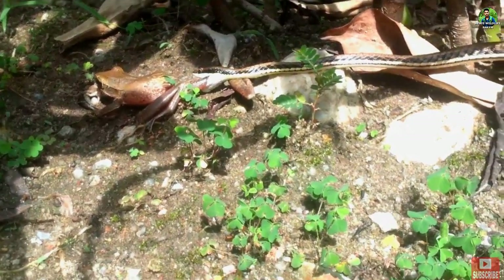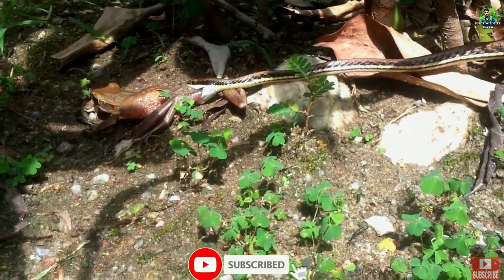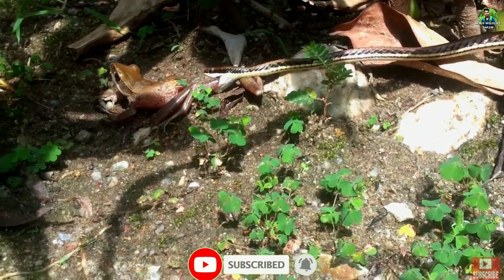Since the Painted Bronzeback Snake is non-venomous, it typically swallows the whole prey alive.